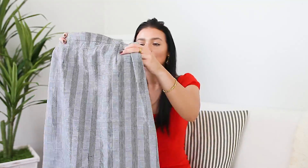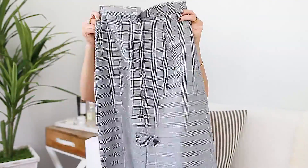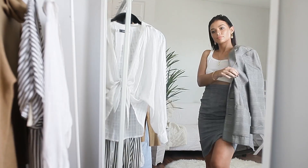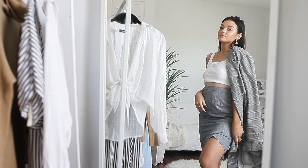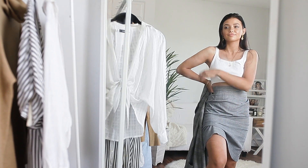I found this skirt again in the business section where they have all the business suits. This print has been one I've been loving lately — it's a very high-waisted, sort of long mid-length skirt. I definitely have a matching jacket with the same print, so I think it would be really cool to wear the skirt with the jacket and just a cute little undershirt.